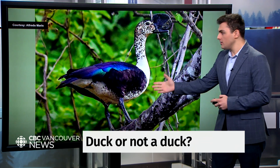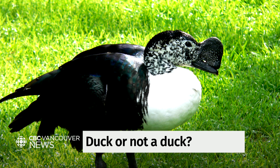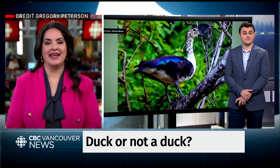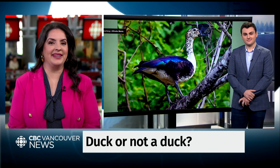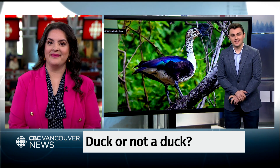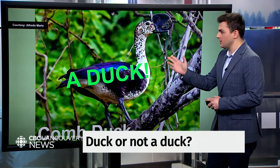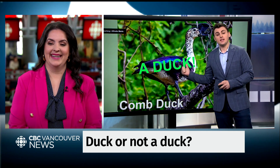What about this guy? Does he look like a duck to you? Let's take a listen to what he sounds like. So he looks like a duck, but doesn't so much sound like a duck — this one's a tricky one. I'll go duck. You are correct, Janelle! That is a duck — the comb duck. I picked the least duck-looking duck I could think of. It doesn't really sound like a duck either, but he is a duck.